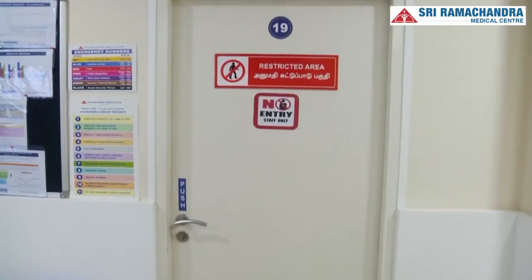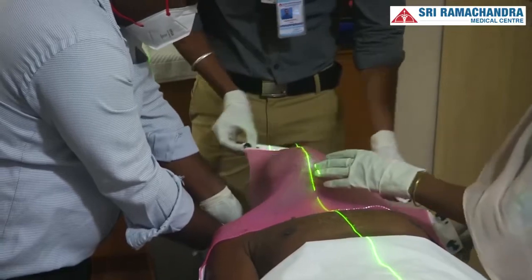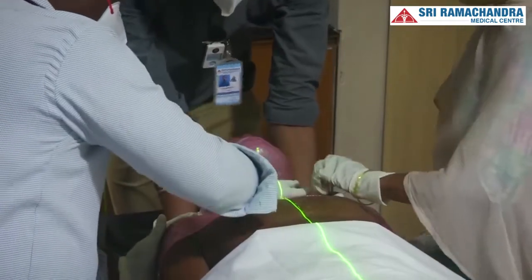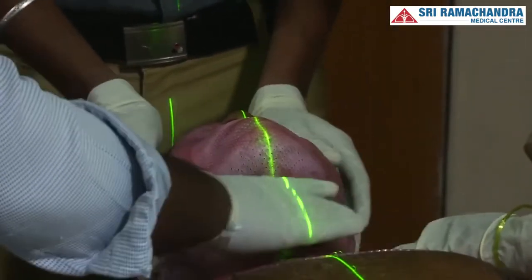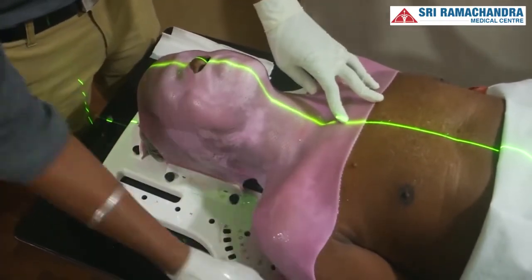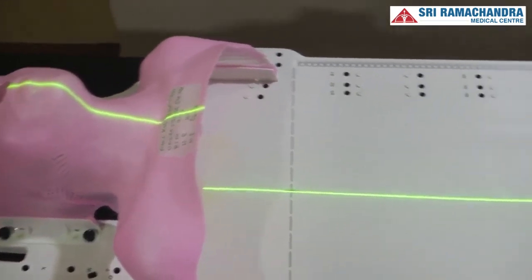The first step in the process of radiotherapy treatment is creating an immobilization device specific for each patient to keep them motionless during the treatment process. The most common immobilization device used is an aquaplast mold, made of a material which becomes pliable when immersed in hot water. This pliable sheet is molded over the part of the body receiving radiotherapy. Once shaped to the body contour, it is cooled and set to form a rigid mask-like device fixed to the treatment couch, preventing patient movement. This process takes about 15 to 20 minutes and is carried out under laser guidance.